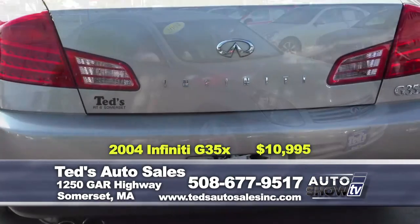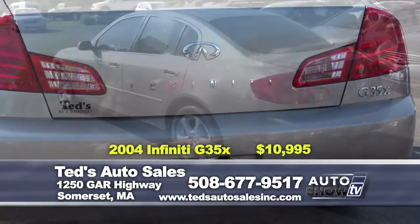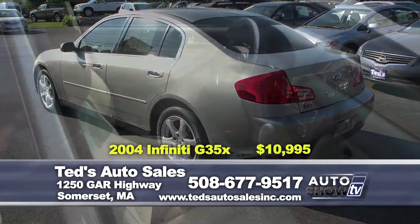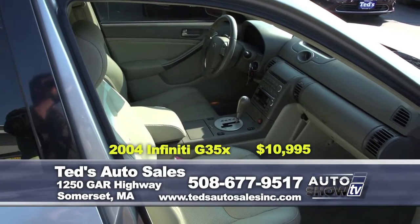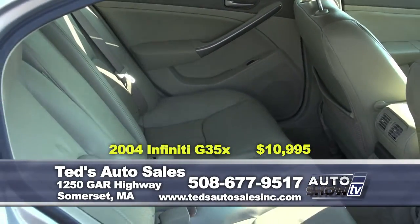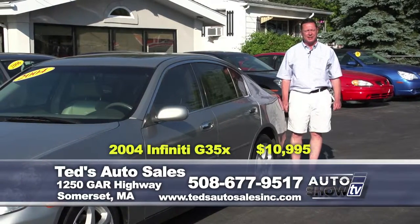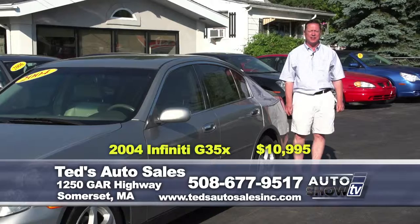A take-charge kind of vehicle — exquisite balance, reflexes are quick but predictable. 2004 Infiniti G35X all-wheel drive, a great value this week at 97,000 miles. It's got everything you'd expect: leather interior, moonroof, alloy wheels, and fog lights. This week's special at only $10,995.